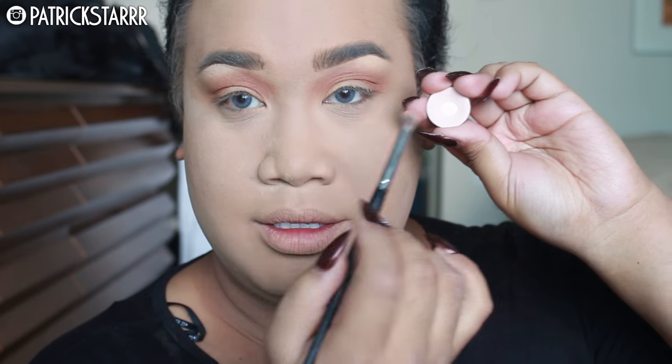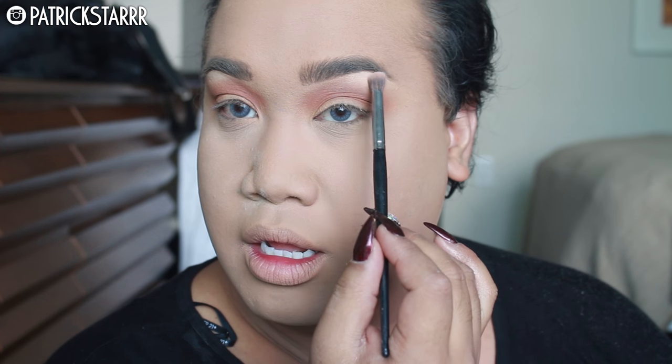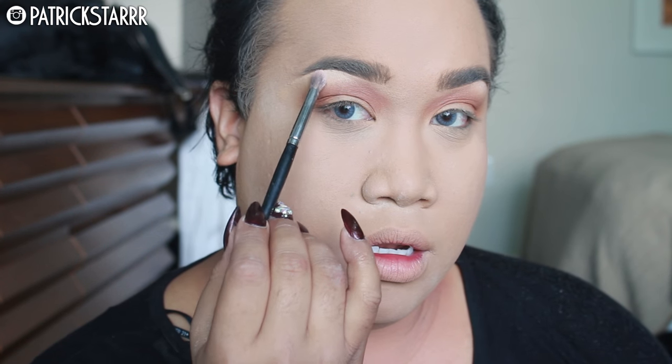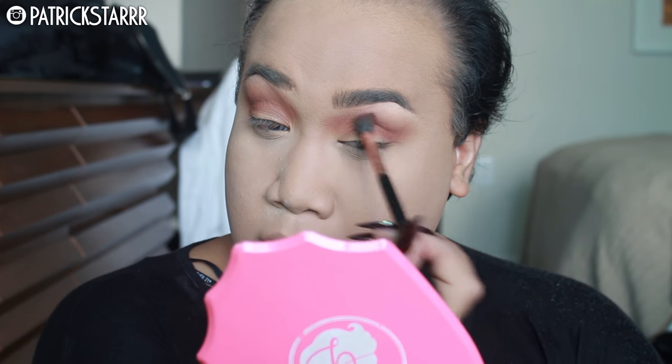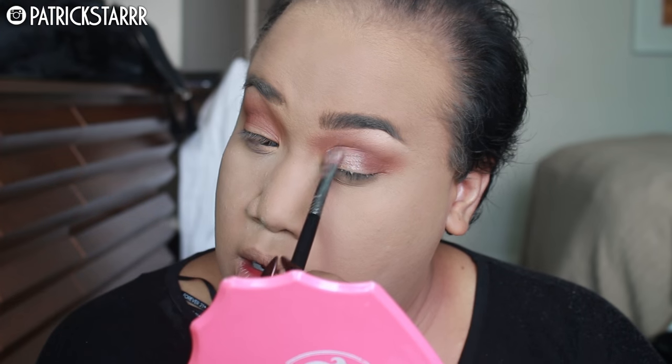This one is a matte shade by Anastasia as well called Cream. I'm just going to take this with the Morphe E17 brush and use it to highlight my brow bone — I've been into highlighting my brows lately. Next, I'm going to take this popular shade from Makeup Geek called Cocoa Bear. It is a very pretty brick shade. I'm going to take this also with the E40 brush and add dimension a little bit lower than the Burnt Orange shade.